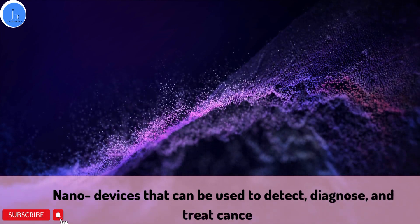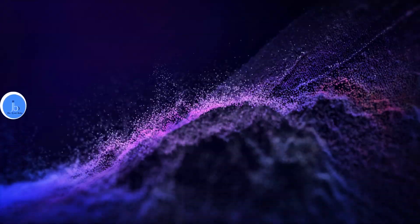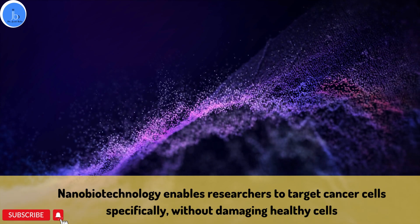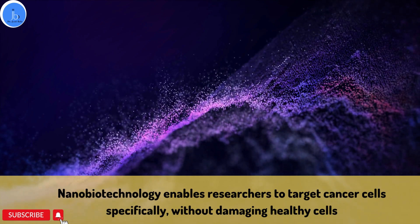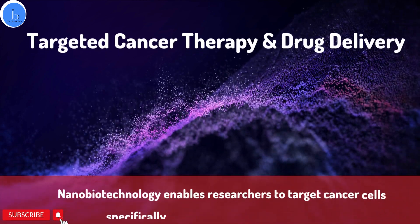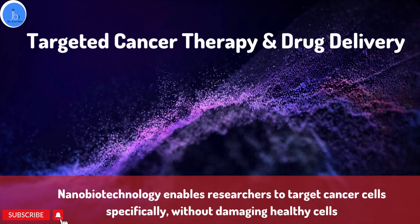But why is working on this scale so important? Well, by working at such a small scale, nanobiotechnology enables researchers to target cancer cells specifically without damaging the healthy cells. That is really important for the targeted therapies and targeted treatment in the case of cancer.